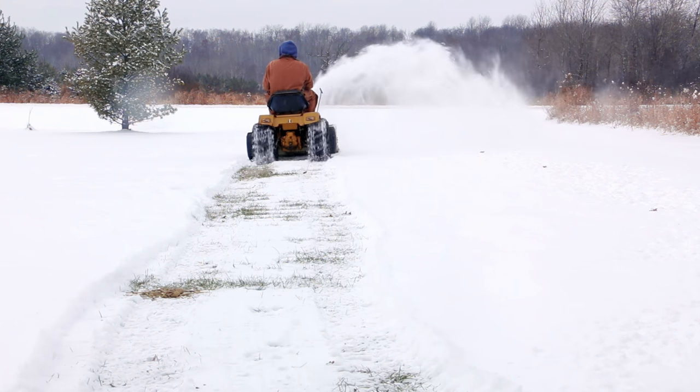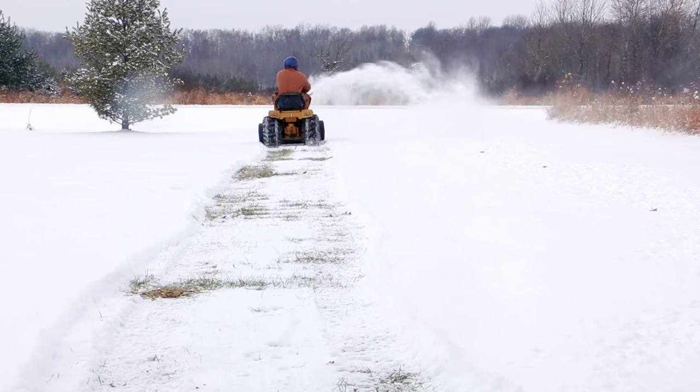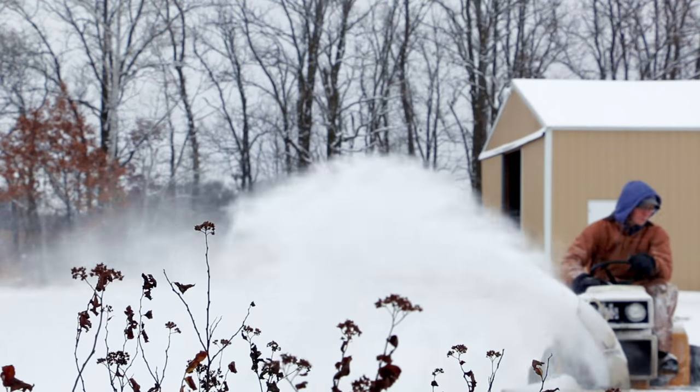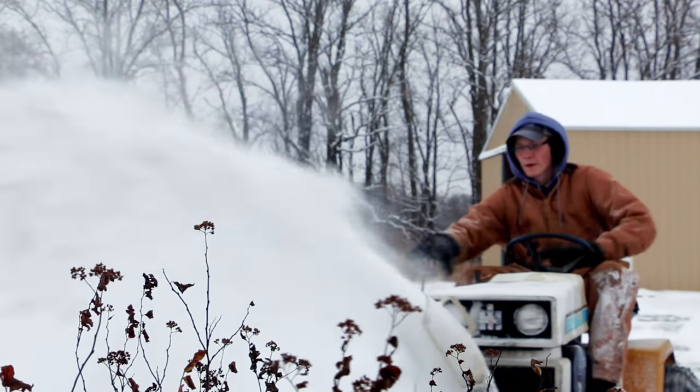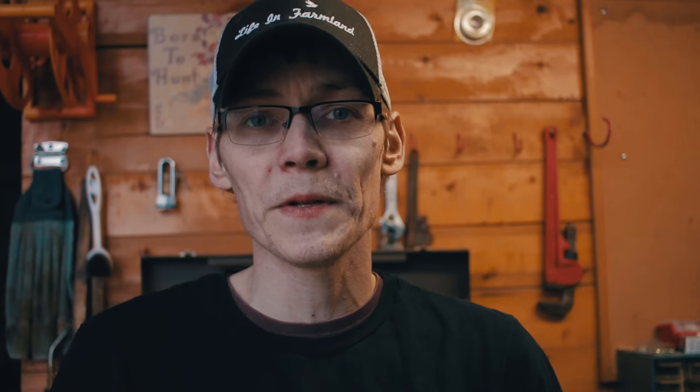What we really use this machine for a lot is snow removal in the winter. It's got a 46-inch snow thrower on it. We keep both of our driveways open with that, keep a trail open to our chicken coop so we can get out there easily in the winter, and sometimes we'll keep a trail open out to some of the wood piles if we need to get out there and deal with that.